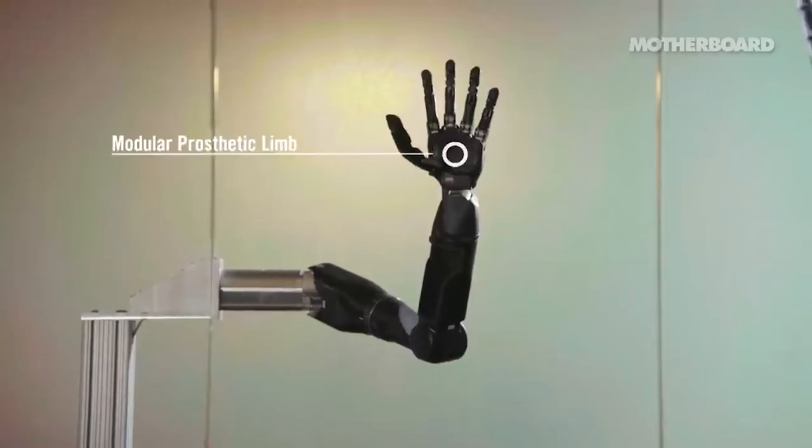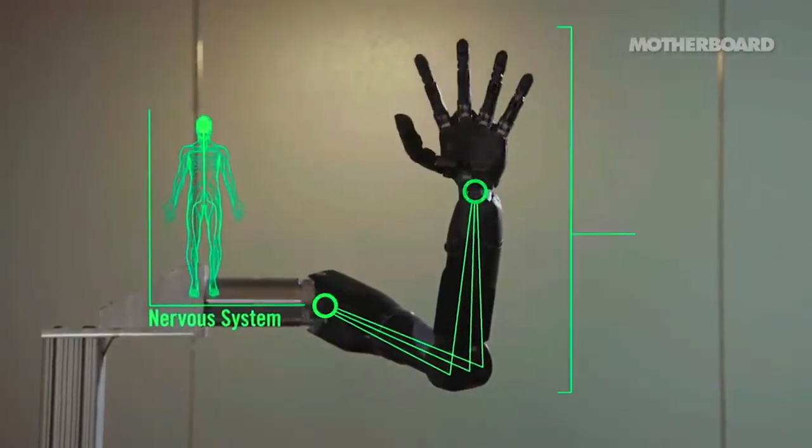So generally, brain-computer interface data must be filtered before being used in practical applications. Then, when we have data that's relatively clean, we can train computers to recognize certain patterns to accomplish different tasks. This is how many BCIs have accomplished incredible feats, such as the full articulation of fingers in a robotic prosthetic.